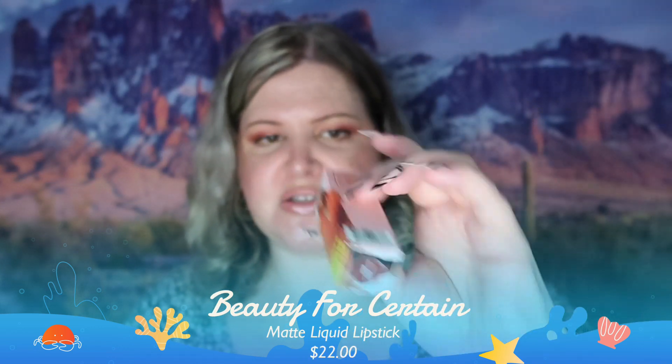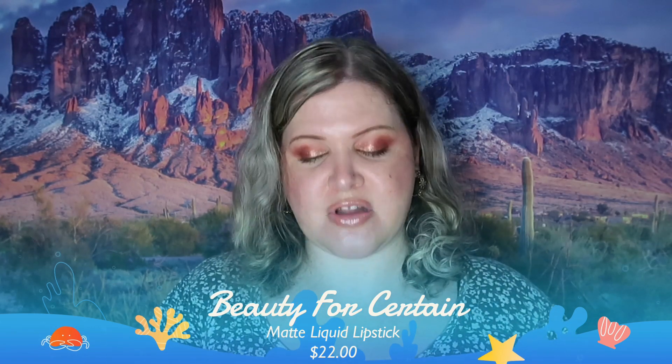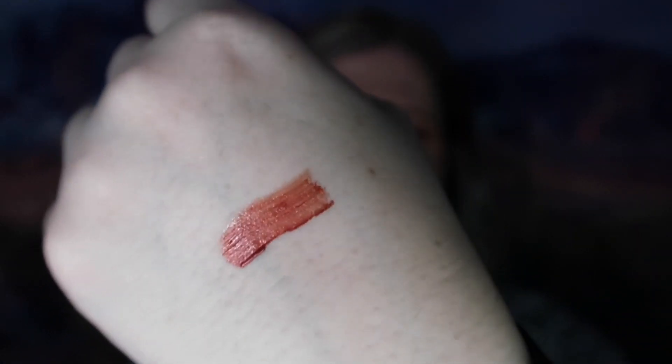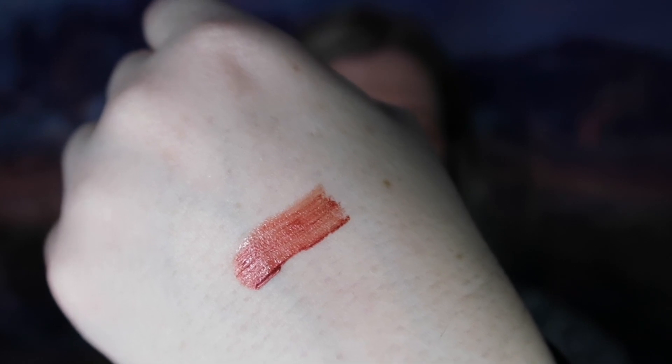This one does come with a card with the prices, which I love. The first thing we have is a matte liquid lipstick by Beauty For Certain. It looks like it's going to be a dark color. I've used this brand's gloss before, which is probably why I thought it was a gloss — their stuff is beautiful. I'm going to swatch it — see, it's a nice rust color with a bit of shimmer. It's really pretty and I really like this quite a bit.